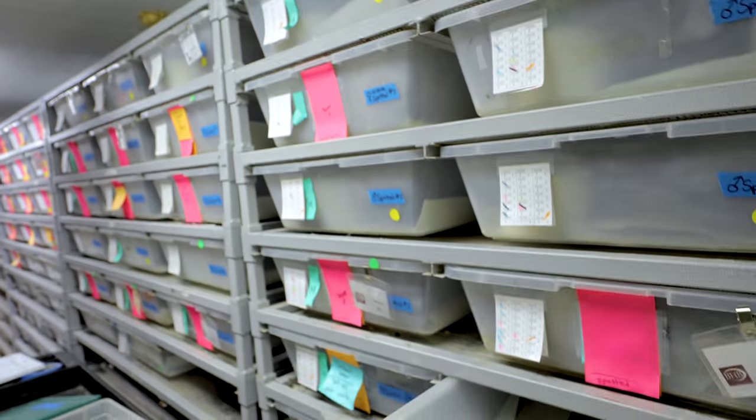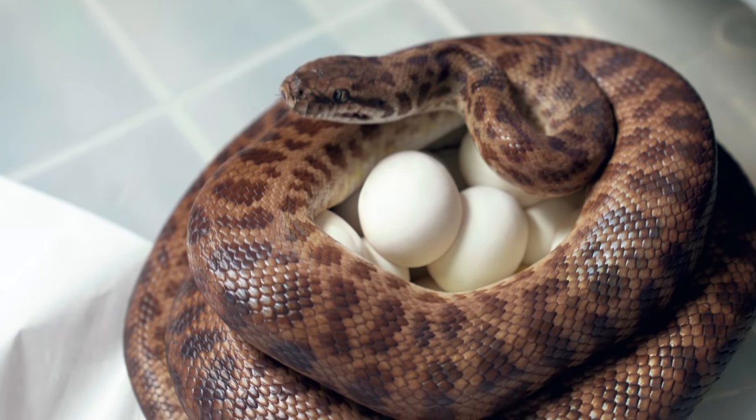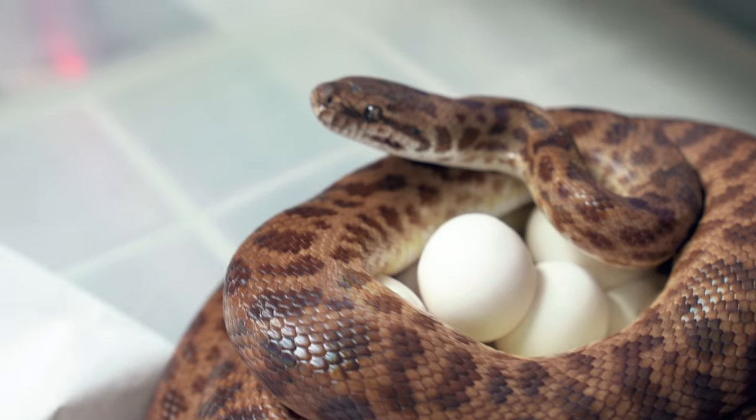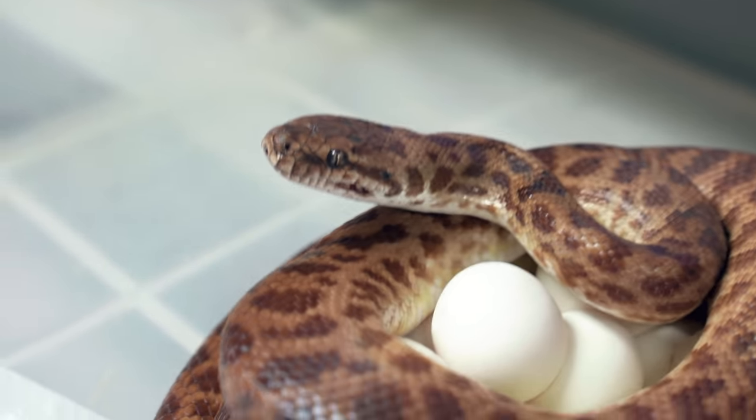Sadly, we don't have any ball python clutches today. After getting clutches every day for a while, you think you're going to have them every single day, but the truth is you're going to have lulls in the season — that's just the way it is. In the next few days, it's going to start to explode. But we do still have to check the spotted children's pythons. And guess what? We at least have some python eggs today. This is a spotted python — a maculosa — and it looks like she's got a beautiful clutch of eggs.